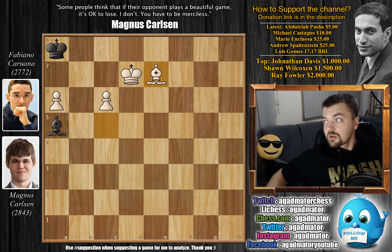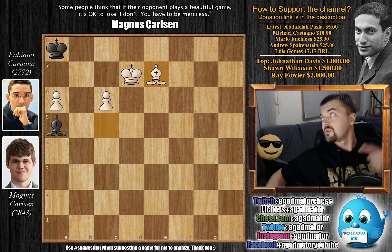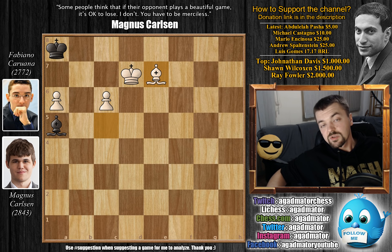I do hope you enjoyed it. I would like to thank Abdullah Pasha, Michael Castaño, Mario Encinosa, Andrew Spaltenstein, and Luis Gomez for their contribution to my channel. Thank you a lot, I really appreciate it. As usual you can check two of my previous videos here. Thank you all for watching, and I will see you soon — hopefully with some more interesting content. Perhaps we're going to check out some other previous encounters between Caruana and Carlsen as a warm up for what comes on Friday. Thank you all, and I will see you soon.